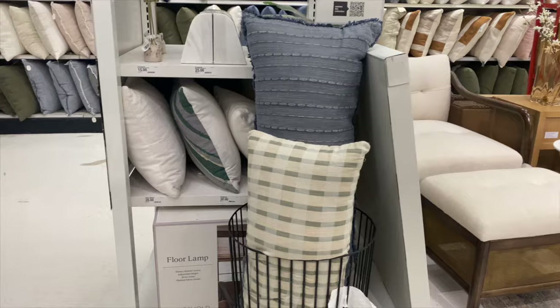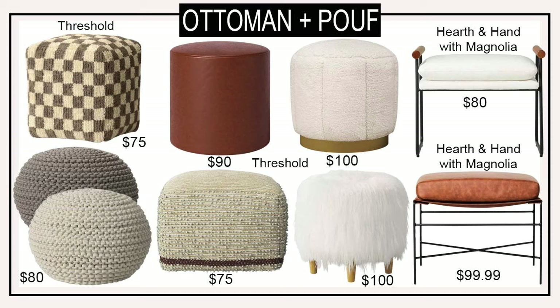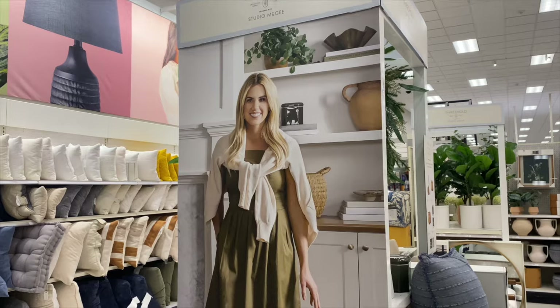When shopping the home department at Target there are several brands available. They have Threshold which is their own private label brand — this has classic and trendy pieces. Then they have collaboration collections like Hearth and Hand with Magnolia, Studio McGee, and Project 62. Each one has its own unique look and feel so there's really something for everyone. Before we begin, if you are new to the channel make sure that you hit that subscribe button so you get future notifications on all things interior design. Now let's get shopping.